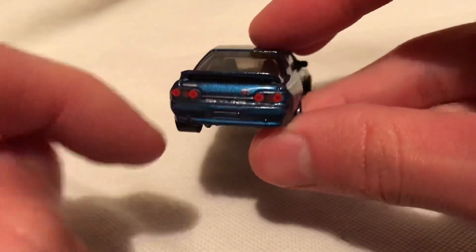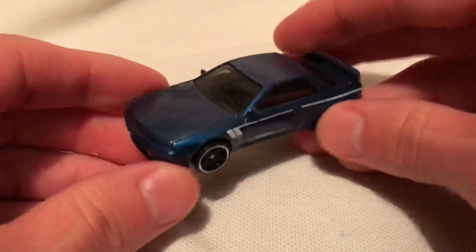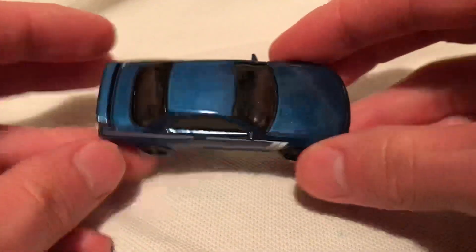It says Skyline there, and it has like a little chrome piece there. Tail lights, got the badges. So as far as the rear goes, that's pretty good. And there's the rest — pretty sweet.